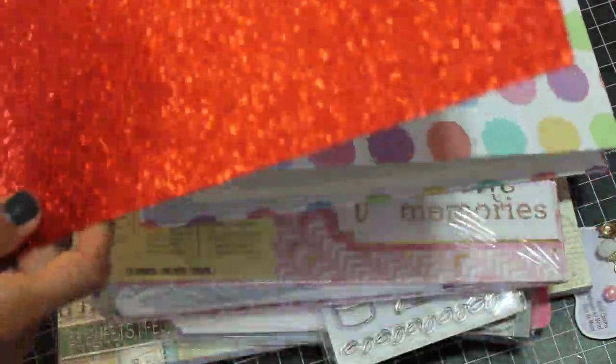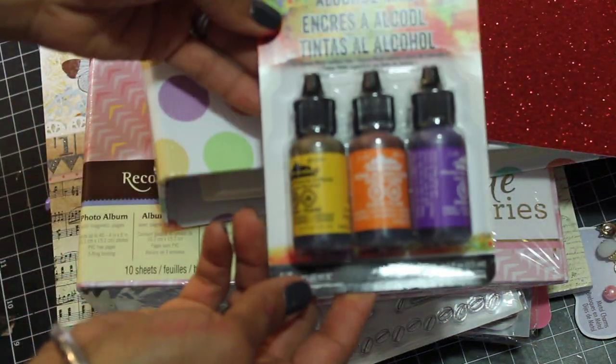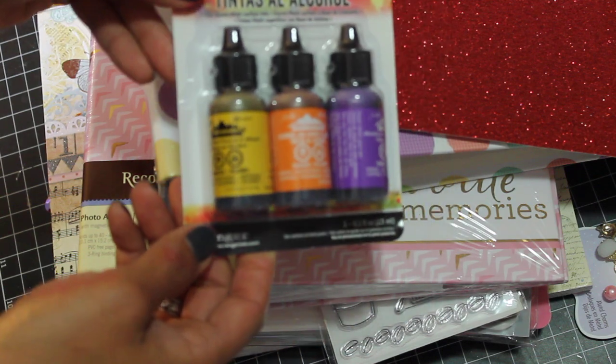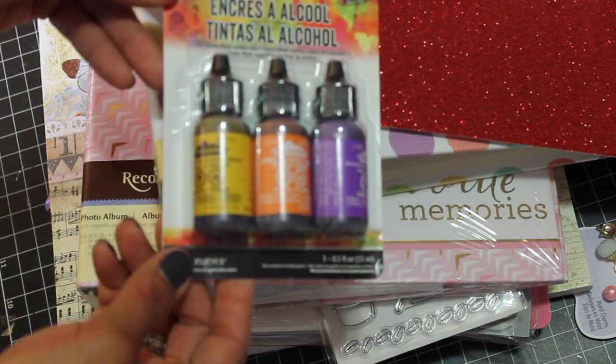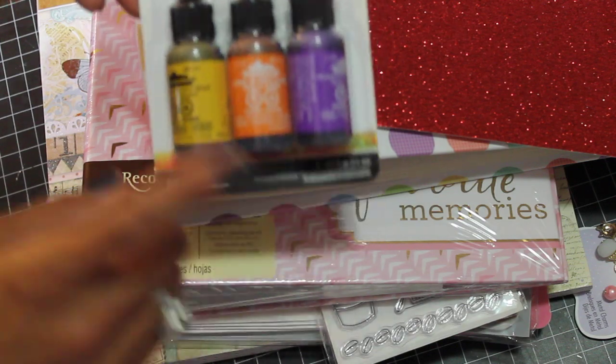I did pick up some paper for the cards I'm going to be making — I like this glitter paper. And I did pick up some alcohol inks and I used a coupon on this. I have to admit, I did go to two different Michaels today, so I was able to use another coupon and get those.